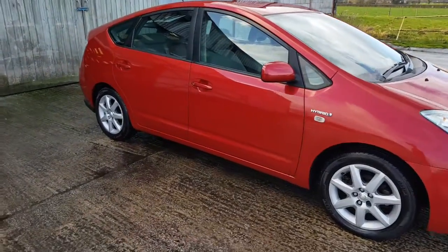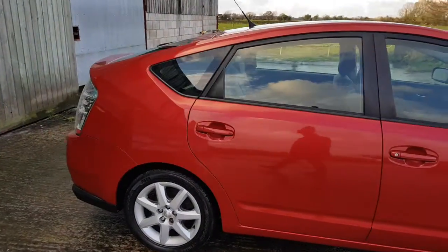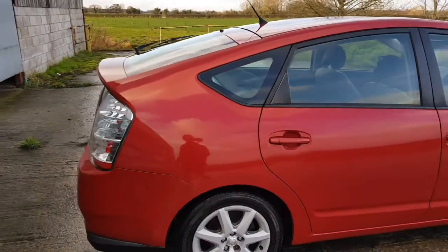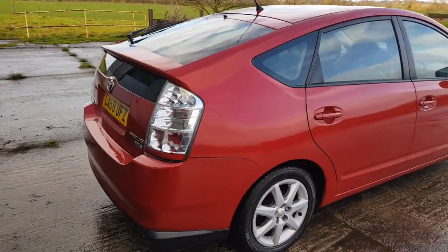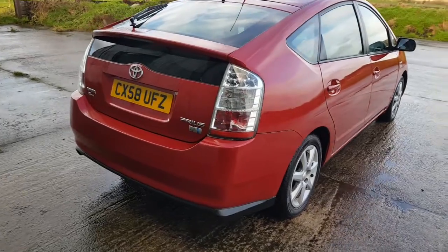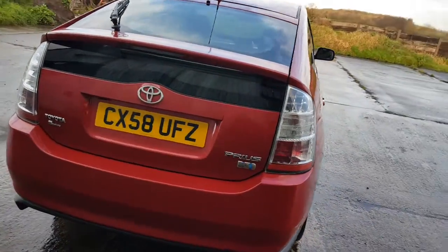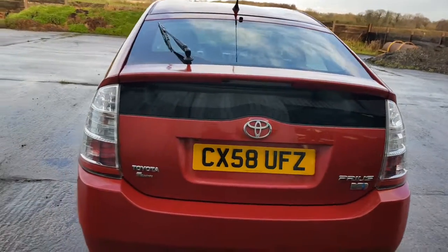Vermilion red metallic, as I've read through the original invoice. It's done 143,000 miles — doesn't look it though. I'll walk you around it and show you some history. It's MOT'd till August next year and there were no advisories on the last one.